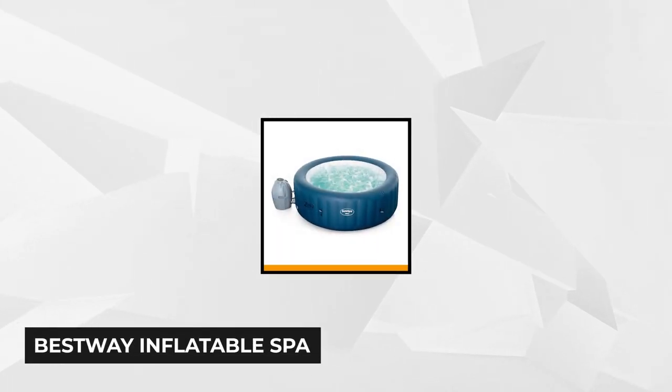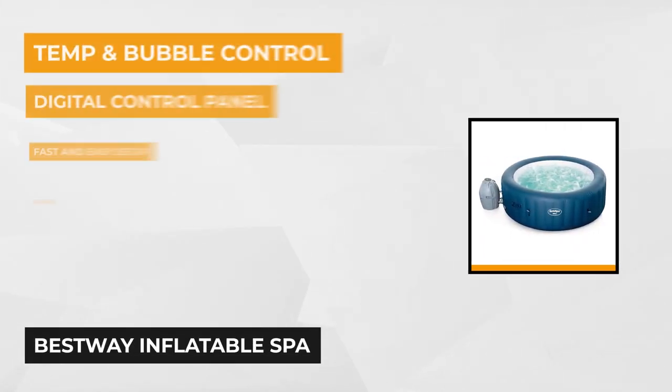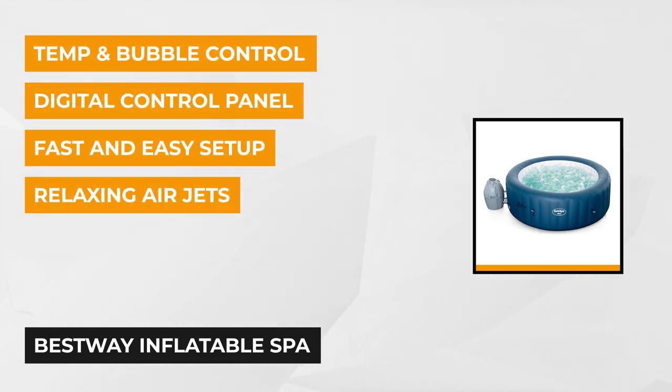At number two is the Bestway Inflatable Spa. You can operate this inflatable spa using your smart device. With the application installed on your smartphone, you can have the relaxation you need at the tip of your fingers.